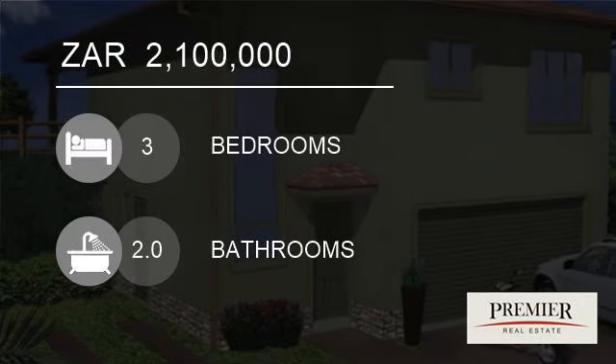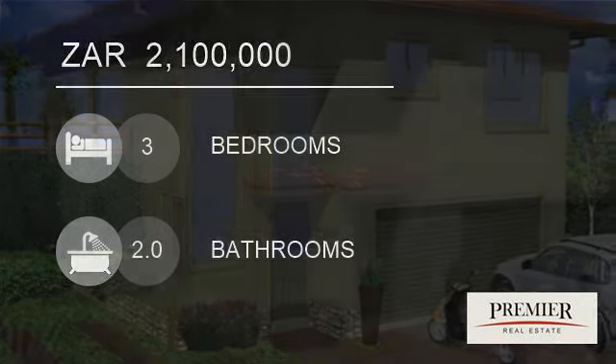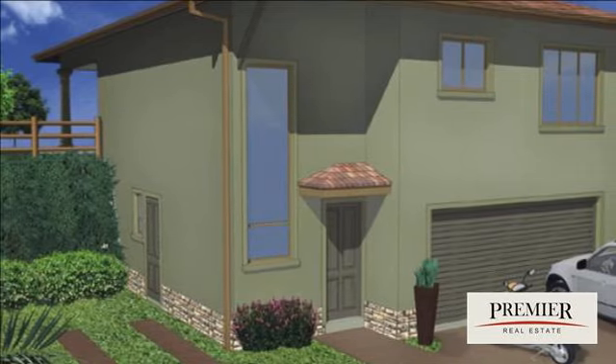Welcome to this three-bedroom house for sale in Dolphin Coast, South Africa, for R2,100,000.